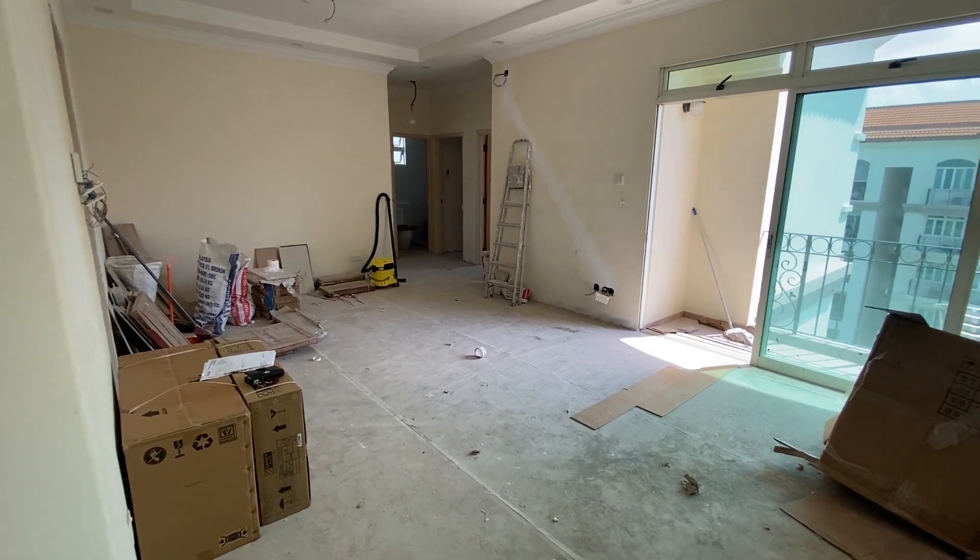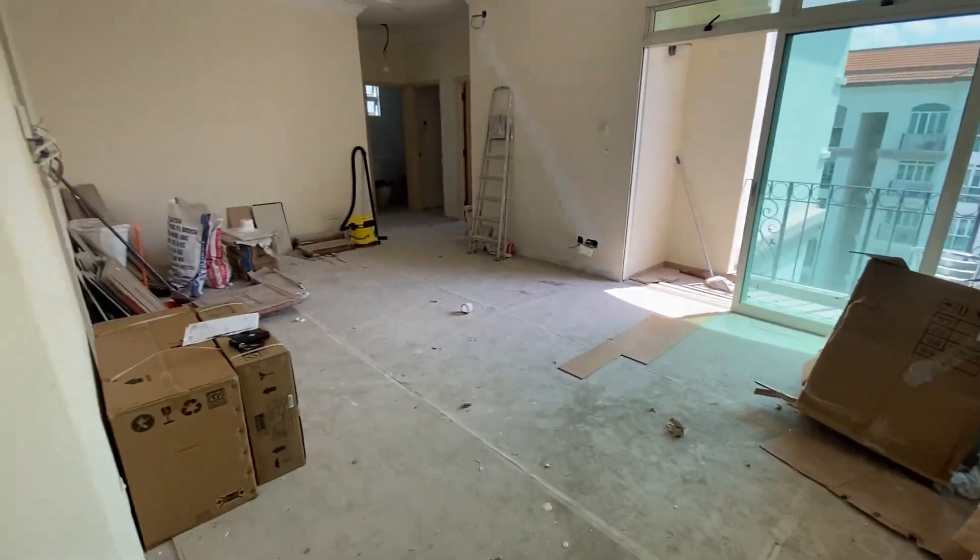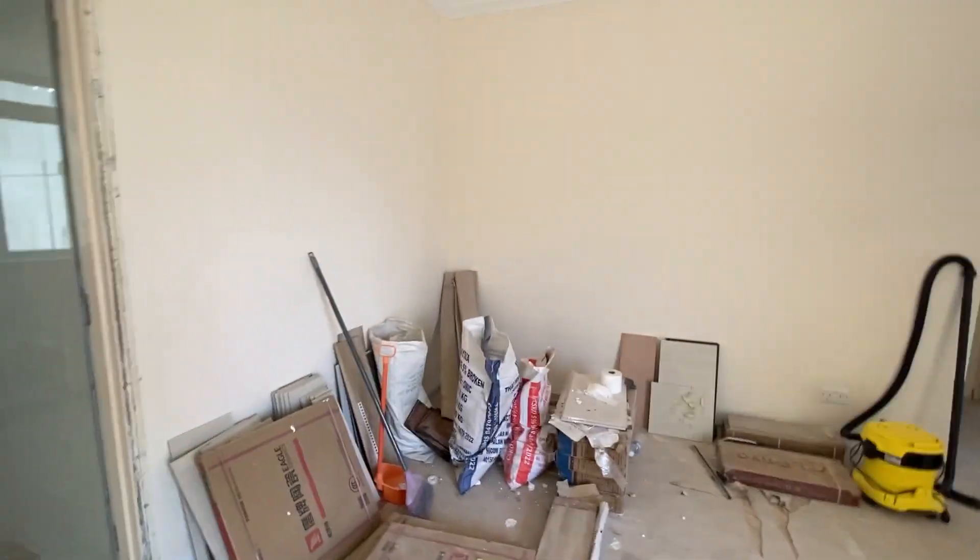Hi guys, welcome back to another video. So we started a renovation in May and I thought I would give you guys an update about where it's at now.